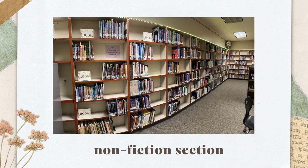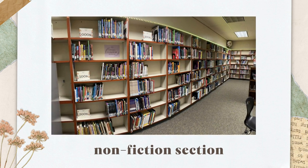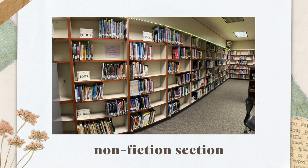Our nonfiction section covers a wide range of topics from science and history to biographies and animals. Our most popular nonfiction section tends to be sports and video games, which you will find in the 700s. Our nonfiction books are really easy to locate with the search in Destiny Discover. Call numbers refer to the Dewey Decimal System and you will find the call number on the spine of the book.